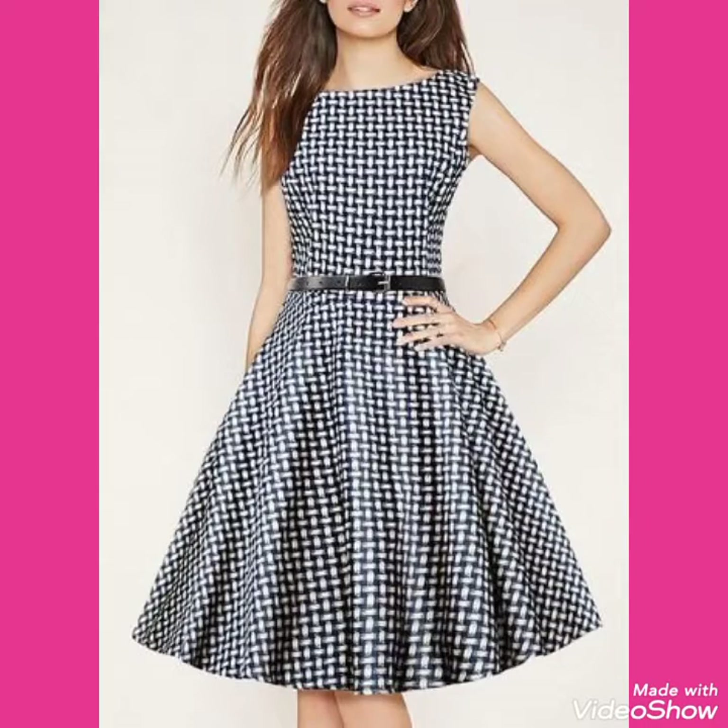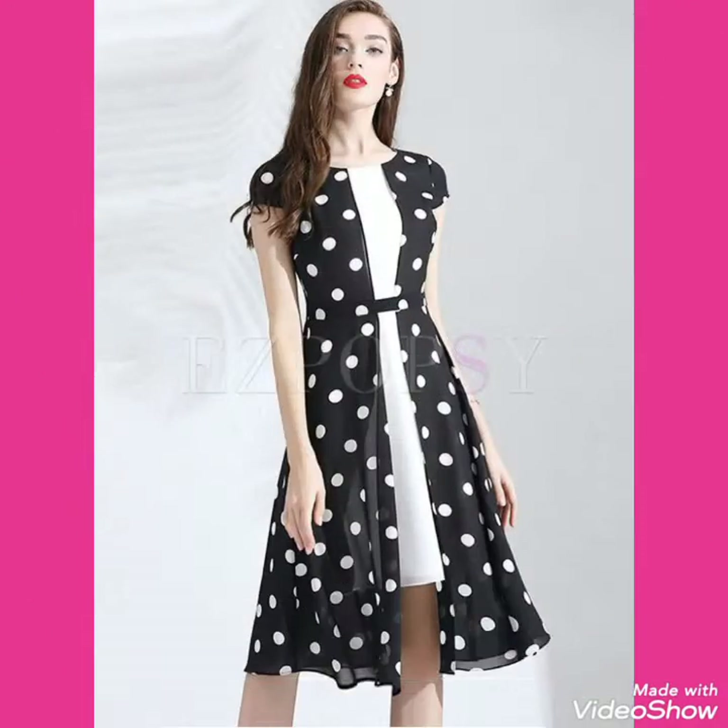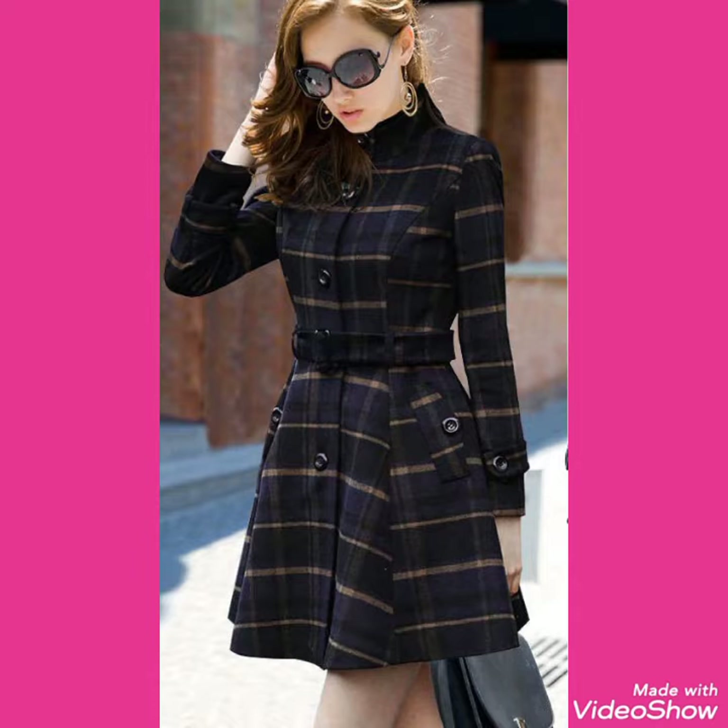Friends, if you want to buy these very beautiful, stylish and trendy collections of check printed polka dot outfits online, then I will tell you the websites from where you can buy these beautiful collections of polka dot and check printed scattered dresses online. But before revealing the websites, please subscribe to my channel.